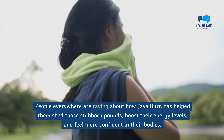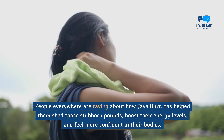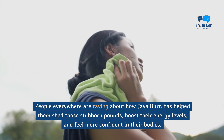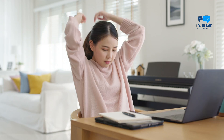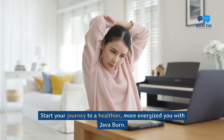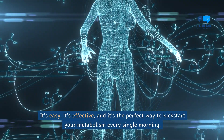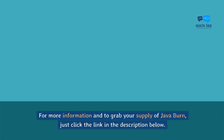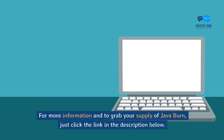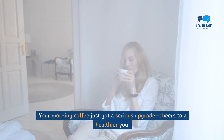People everywhere are raving about how Java Burn has helped them shed those stubborn pounds, boost their energy levels, and feel more confident in their bodies. So why wait? Start your journey to a healthier, more energized you with Java Burn. It's easy, it's effective, and it's the perfect way to kickstart your metabolism every single morning. For more information and to grab your supply of Java Burn, just click the link in the description below. Your morning coffee just got a serious upgrade. Cheers to a healthier you!